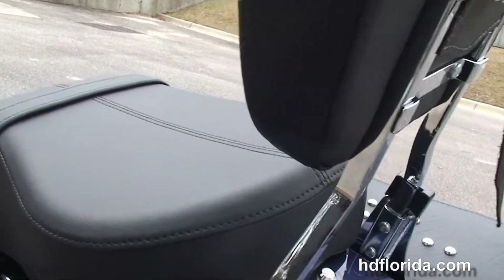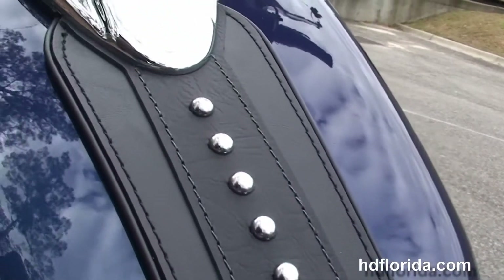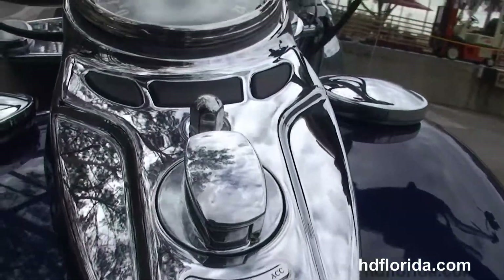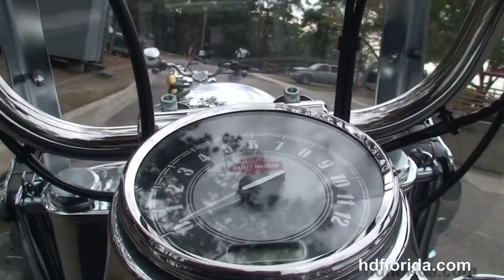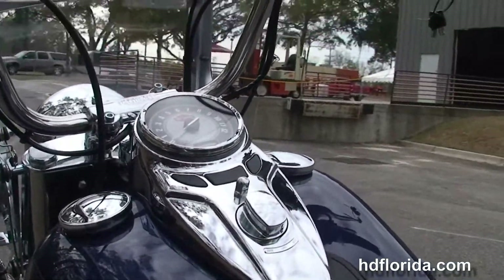We've got a full-size passenger backrest and a two-up seat that's studded out to match the bags. It is a Heritage Softail Classic, so it does have that classic styling, with a chrome full-size instrument cluster and a leather tank trim that continues the same look.